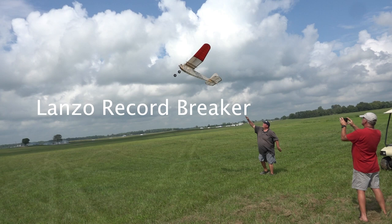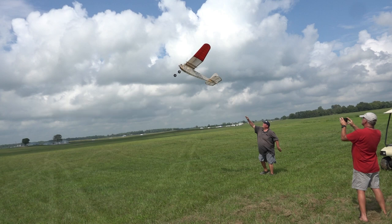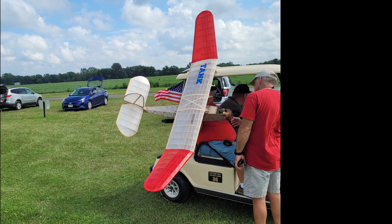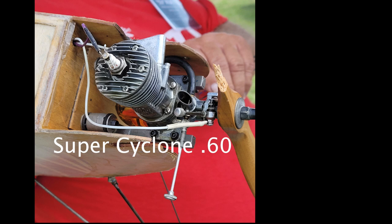The unedited video I had done of the Lanzo record breaker that Matt Wiebe flew at the Nats was incredibly popular. So like Paul Harvey used to do, I thought I would do the rest of the story.